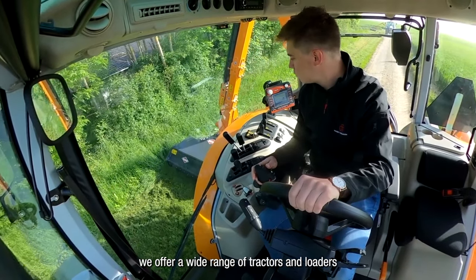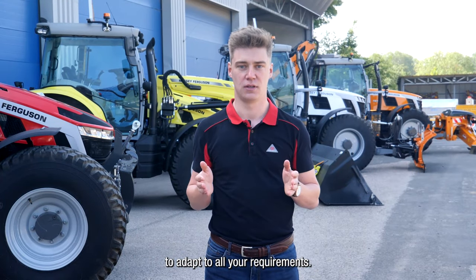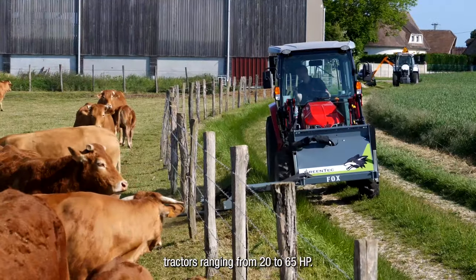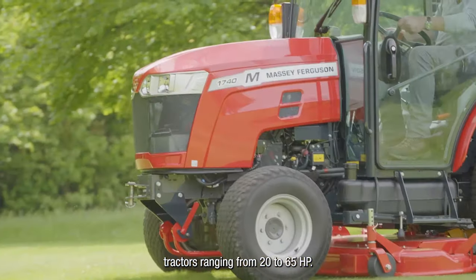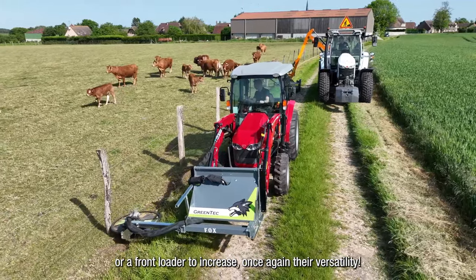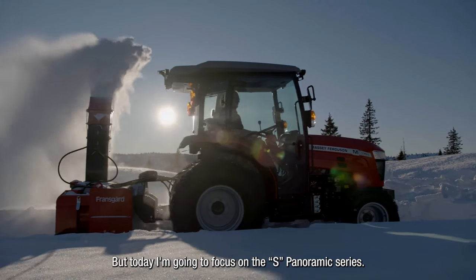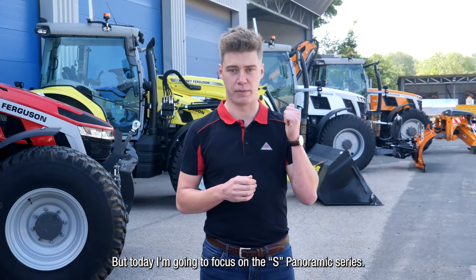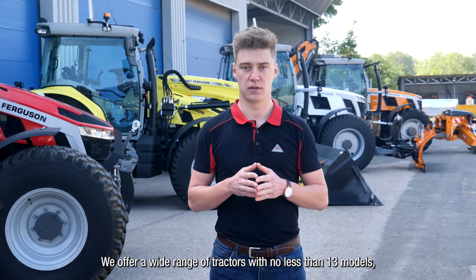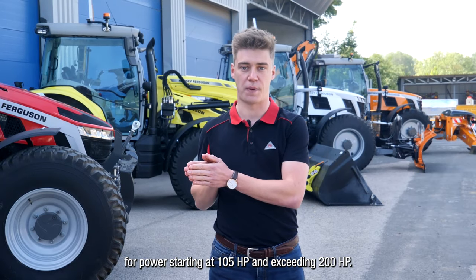As your needs are unique, we offer a wide range of tractors and loaders to adapt to all your requirements. To start, we have more than 13 compact tractors ranging from 20 to 65 horsepower. Depending on the model, they can be equipped with a mowing deck or a front loader to increase their versatility. But today I'm going to focus on the S Panoramic series — we offer no less than 13 models, with power starting at 105 horsepower and exceeding 200 horsepower.